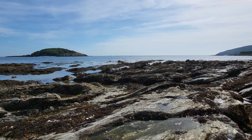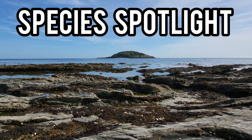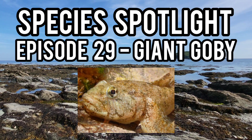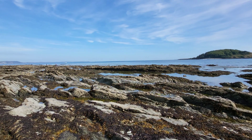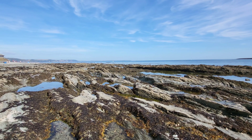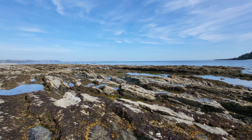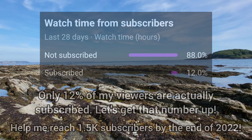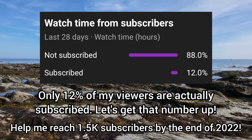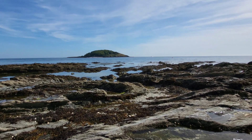Hey guys and welcome back to the channel and to episode 29 of Species Spotlight, where today's spotlight is on the giant goby, one of the UK's rarest marine species. If you're going to enjoy this video, please leave a like, and if you're interested in learning more about UK marine life, remember to subscribe for more interesting and educational videos like this in the future. But for now, let me tell you all about the giant goby.